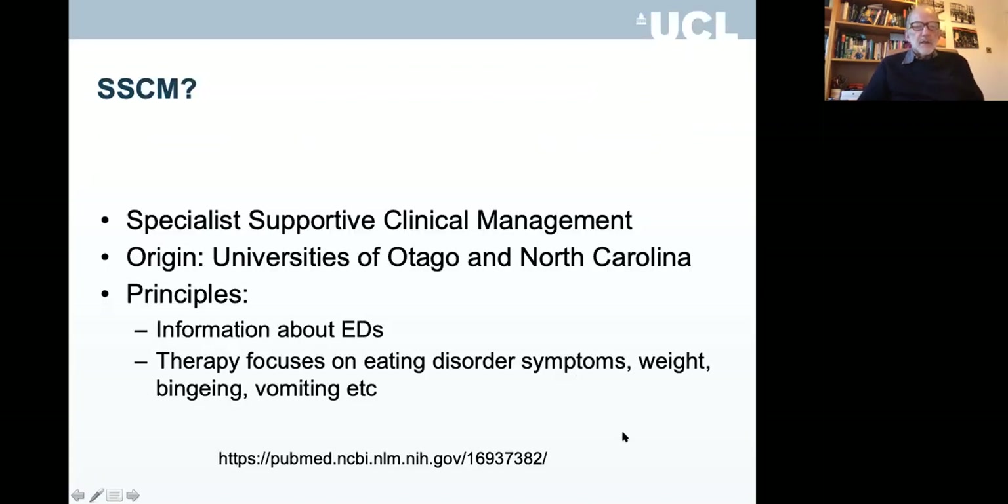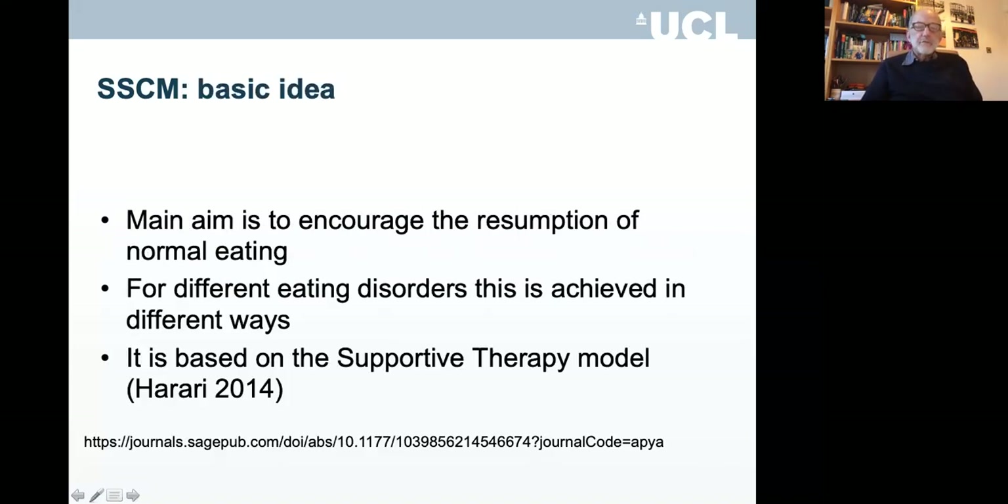So what is it? It was first developed at the University of Otago in New Zealand and North Carolina in the States, although it was actually trialled in New Zealand. The principles are that you give information about eating disorders, and in the therapy you focus on the eating disorder symptoms, although you can stray into other symptoms if they're not too severe. The basic idea is to encourage the resumption of normal eating. I'm going to be talking about eating disorders generally today, although the NICE guideline only recommends it for anorexia nervosa.